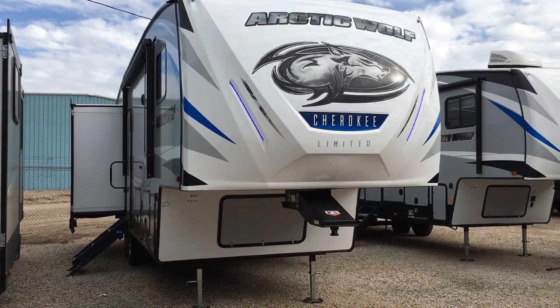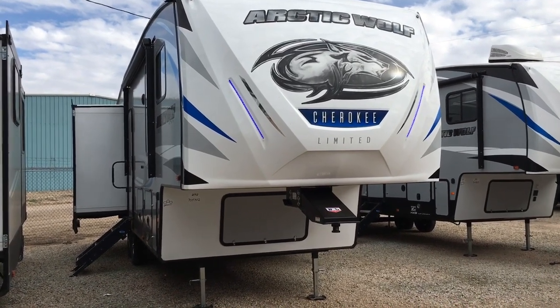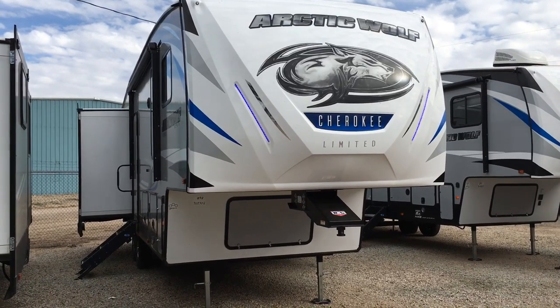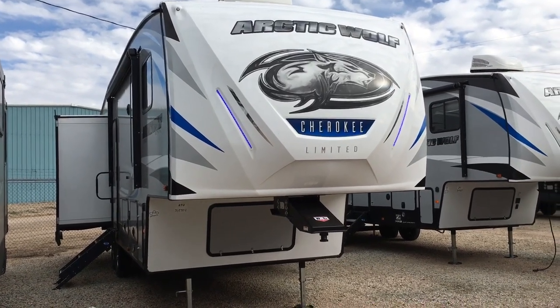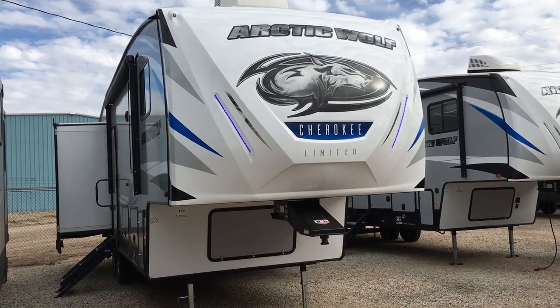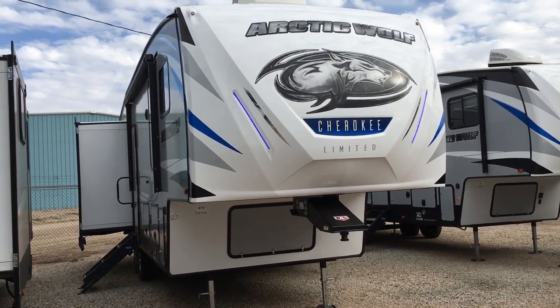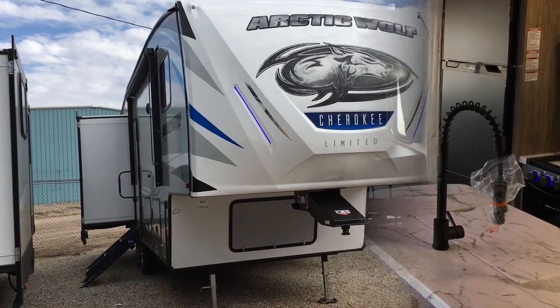If you like this video but want something a little bit bigger, check out my video on the 3660 Arctic Wolf, which I will leave a link to in the description below. Let's go ahead and jump into the interior features and then we'll come back out and check out the exterior ones.